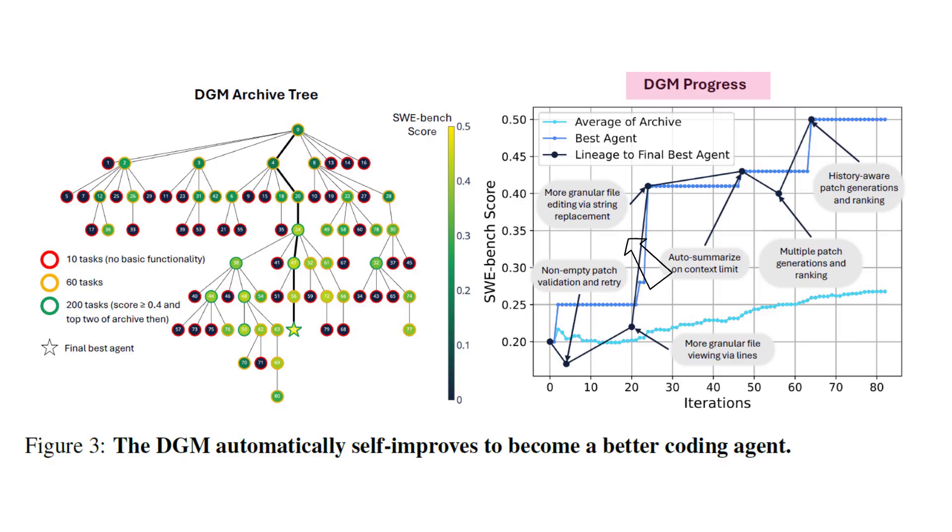However, in a later iteration it developed a crucial skill of editing files via string replacement rather than replacing entire files, ultimately leading to the emergence of the top agent in the tree. In each node on that path, we see a new capability the agent developed. Another example is automatically summarizing the context when reaching the context limit.